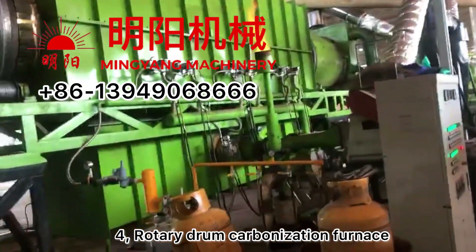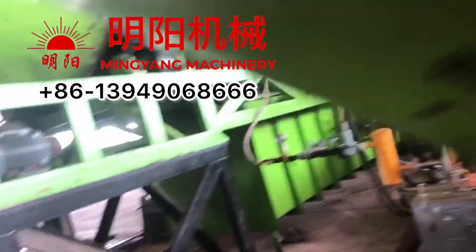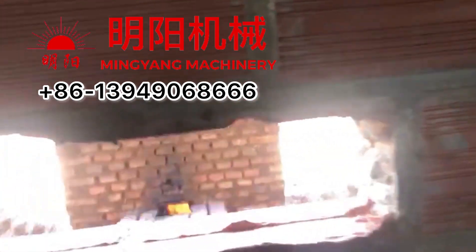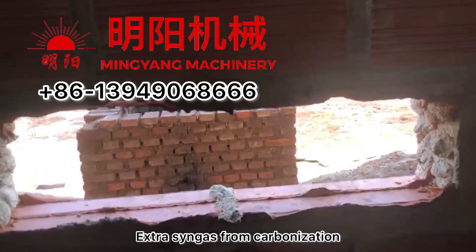The fourth machine is the rotary drum carbonization furnace. You can see the extra gas being produced from the carbonization process.